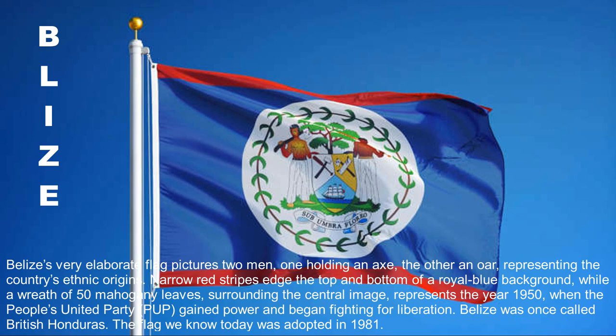Belize's very elaborate flag pictures two men, one holding an axe, the other an oar, representing the country's ethnic origins. Narrow red stripes edge the top and bottom of a royal blue background, while a wreath of 50 mahogany leaves surrounding the central image represents the year 1950, when the People's United Party gained power and began fighting for liberation. Belize was once called British Honduras. The flag we know today was adopted in 1981.